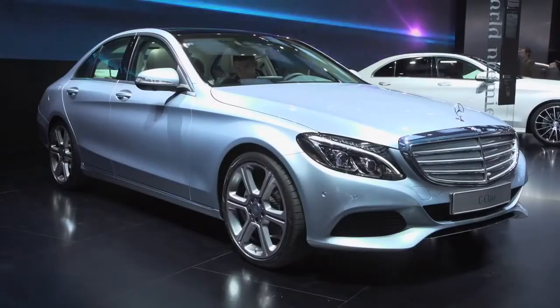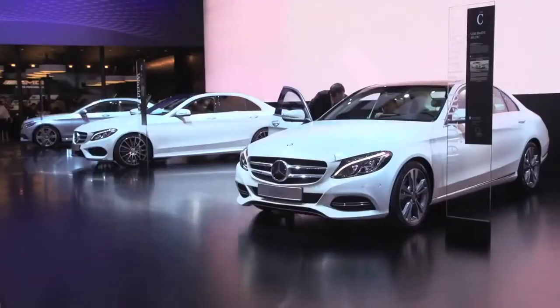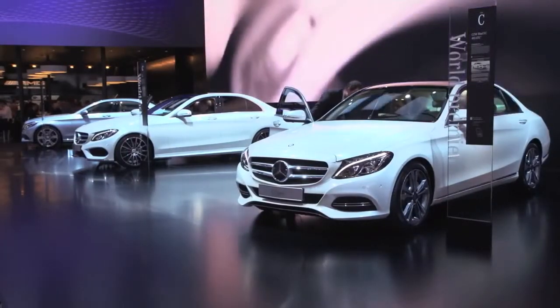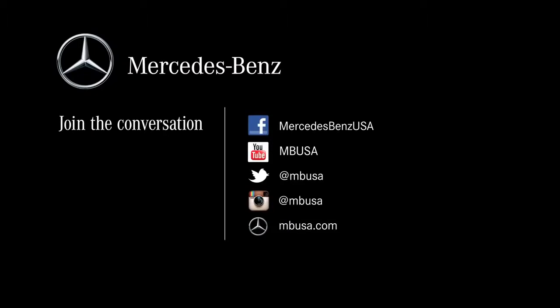That was a quick look at our 2015 C-Class sedan — an incredible vehicle. The car is scheduled to launch in the U.S. in the fall of 2014. Check us out on social media and mbusa.com to find out more information about the all-new C-Class sedan.